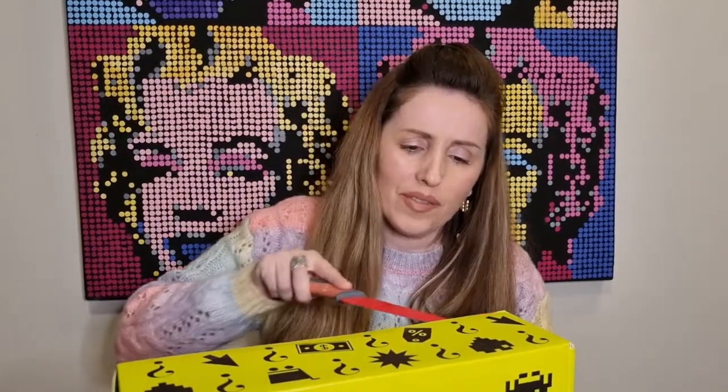Let's unbox this box — I'm gonna use my knife because I couldn't find my scissors, so I'm knifing it up. As you can see they've used the old Cyber Monday box again, but I don't even mind because it's all about what's inside that counts, not what's on the outside.